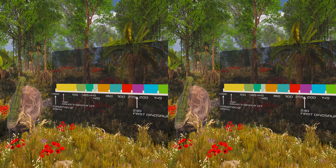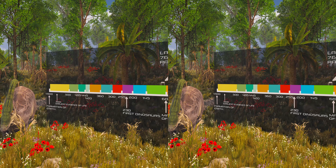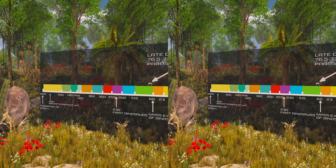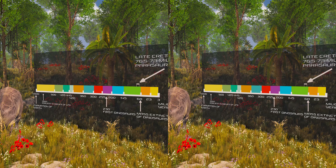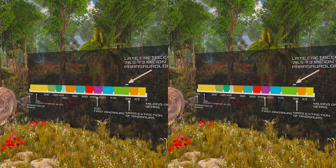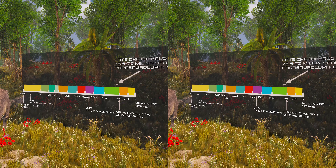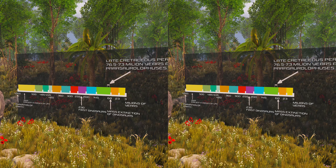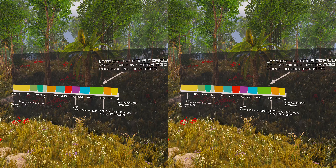Parasaurolophus was known for its range of bizarre head adornments, which were likely used for communication and better hearing. This genus is known for its large, elaborate cranial crest, which at its largest forms a long curved tube projecting upwards and back from the skull. Cairnosaurus from China, which may have been its closest relative, had a similar skull and potentially a similar crest. Visual recognition of both species and sex, acoustic resonance, and thermoregulation have been proposed as functional explanations for the crest.